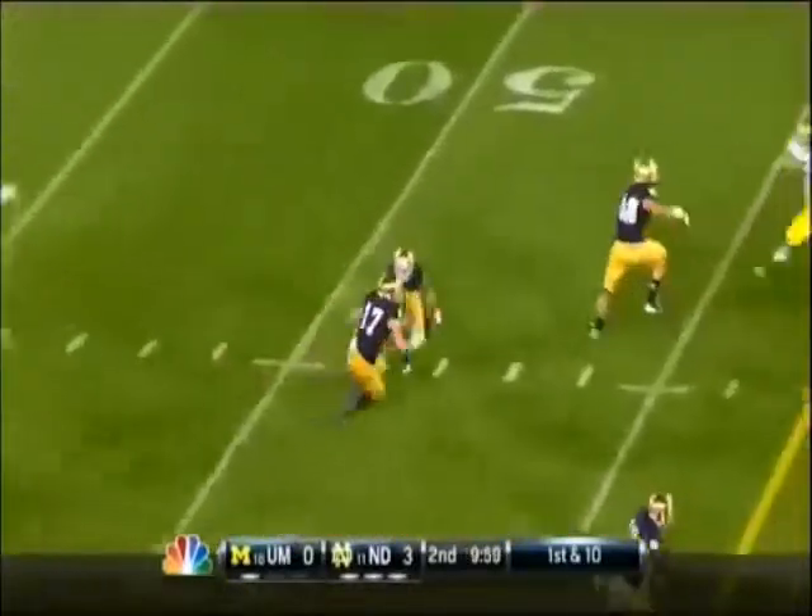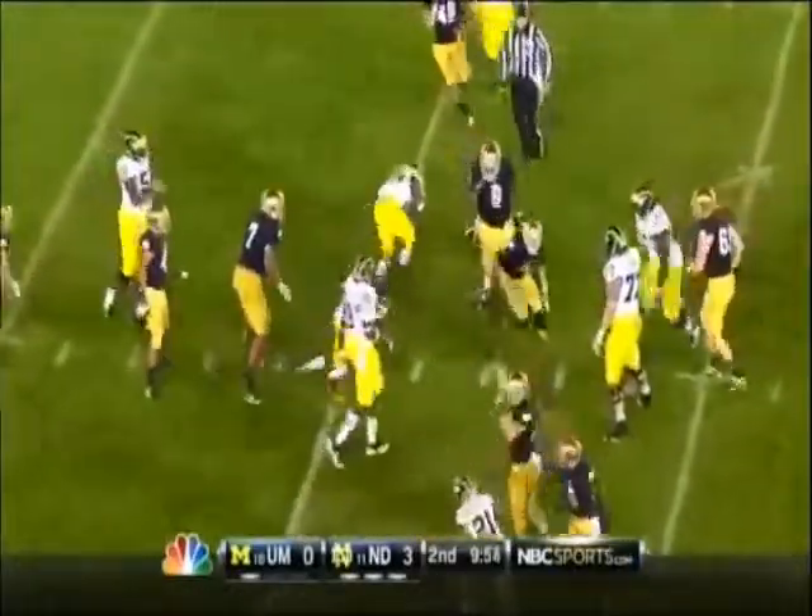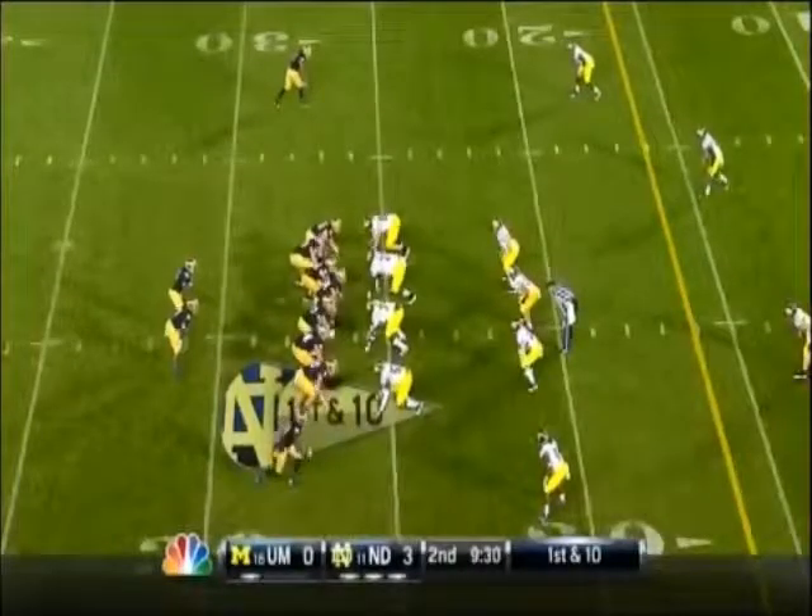Across the middle and picked off again — Bennett Jackson. Jackson picks it off, his third interception of the season. Back-to-back interceptions now thrown by Denard Robinson, and his head coach will want to get him out of this game.